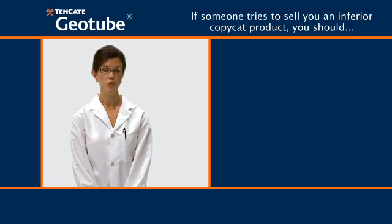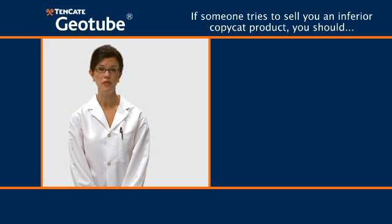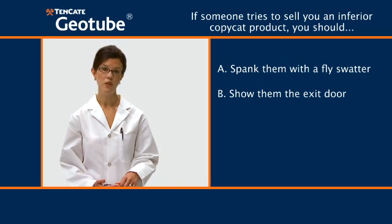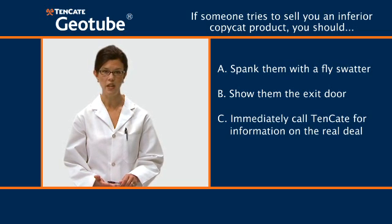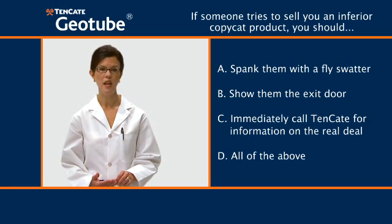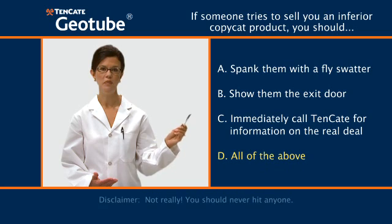Next question: if someone tries to sell you an inferior copycat product that they call a Geotube container, but it doesn't have the registered Tenkata Geosynthetics trademark, you should: A, spank them with a fly swatter. B, show them the exit door. C, immediately call Tenkata for information on the real deal. D, all of the above. The answer is D, all of the above.